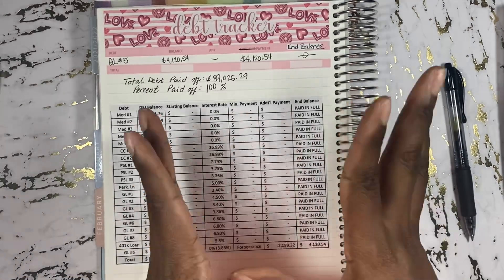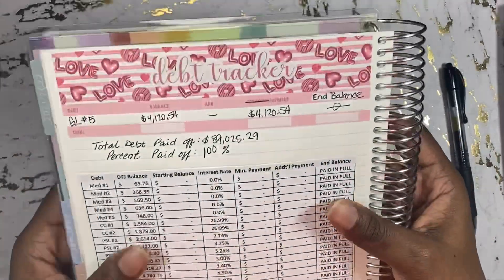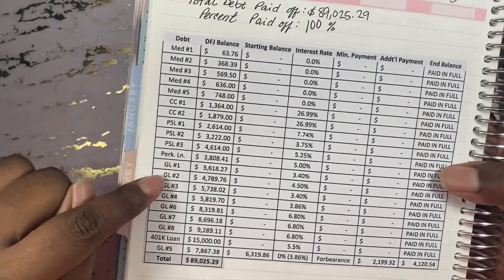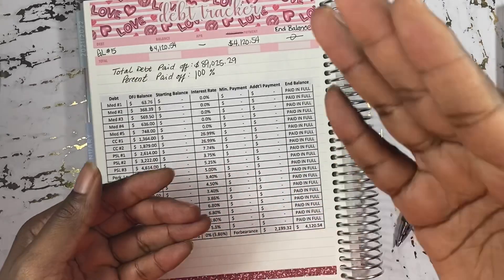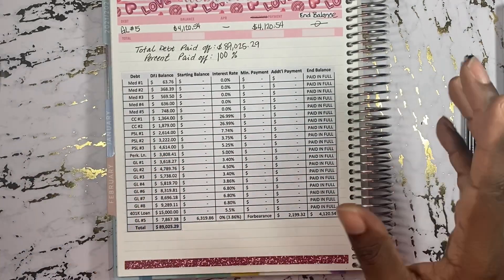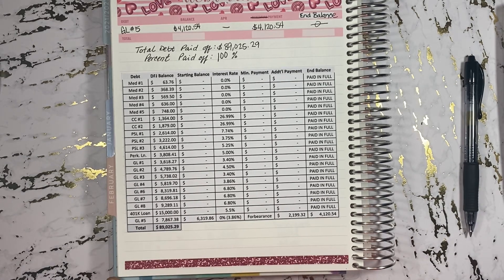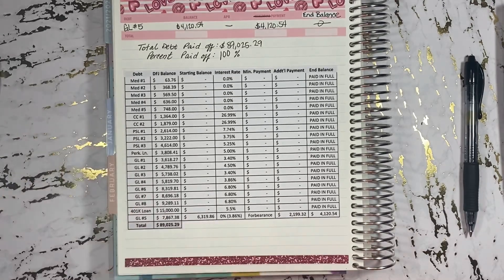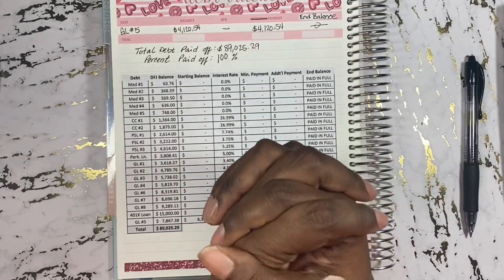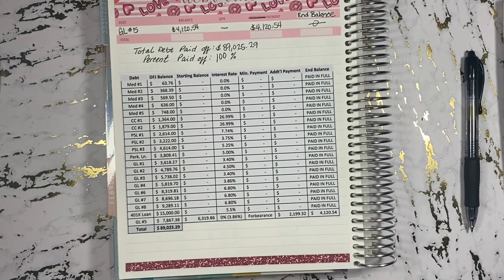Every little dollar counts and it all adds up. Stay consistent in your journey and you will see the day that you are debt free. When I first looked at my debt in 2018, I didn't think there was a way — especially when I looked at my eight student loans with Great Lakes, because they show it as one big lump sum even though it was broken down into individual loans. At that time I was looking at $54,000. I didn't see the light at the end of the tunnel. I was just focusing on my medical bills, credit cards, and my private student loans. I thought those loans were going to sit there until either I died or they got forgiven. But with consistency, anything is possible — truly.